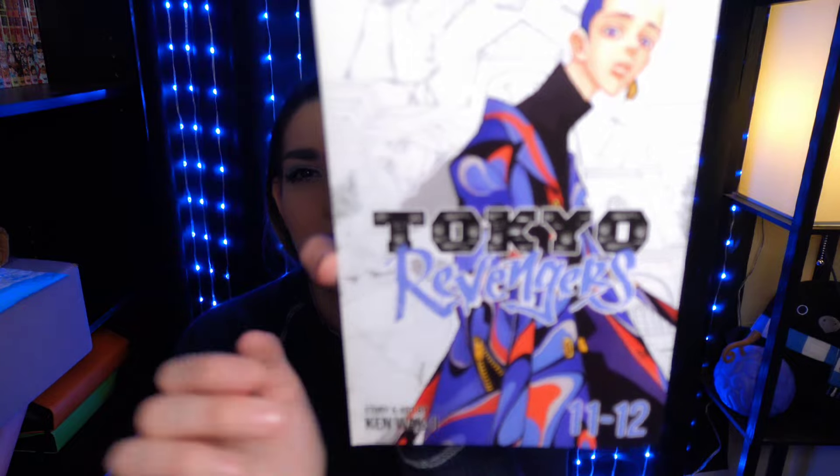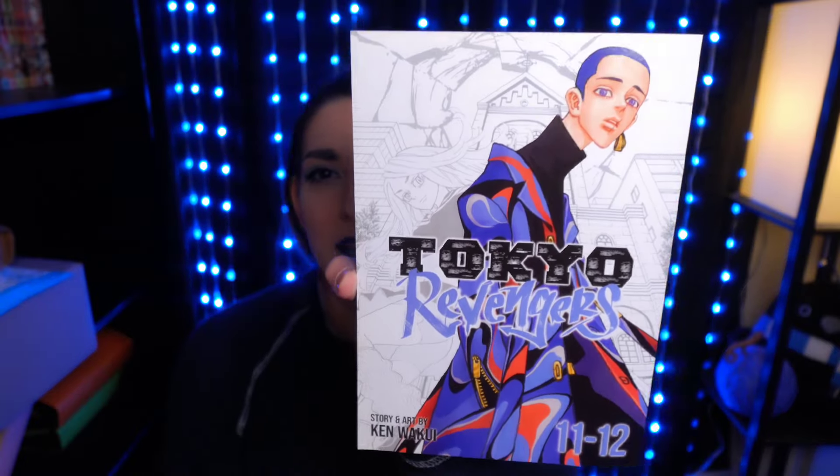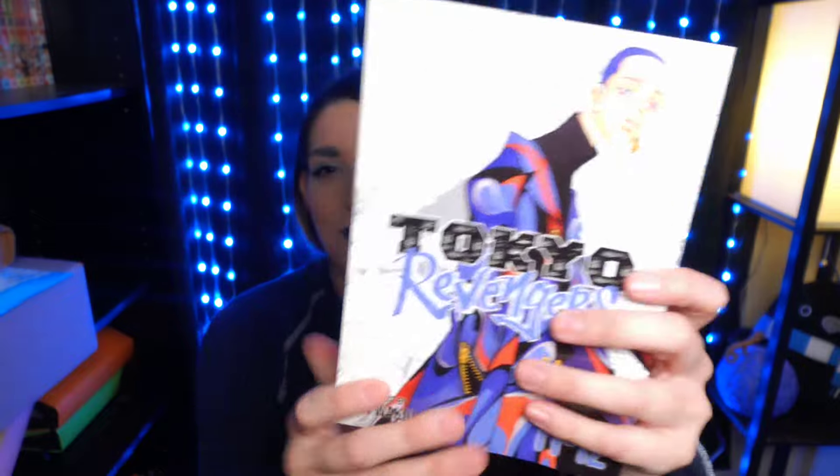Here is Tokyo Revengers Volumes 11 and 12. It says the Christmas Showdown — I think this just got animated, I'm not sure. I love Tokyo Revengers, it doesn't disappoint, it's good every time. Even though sometimes I think it's going to take forever to read like 400 pages, it really goes really fast and it's really interesting. So here is Volume 11.